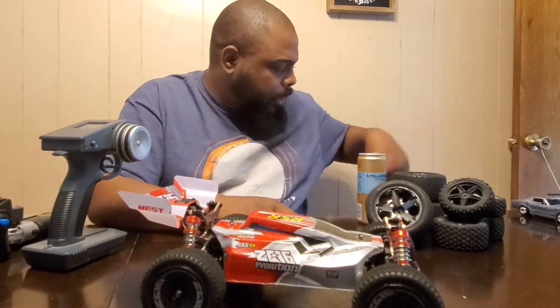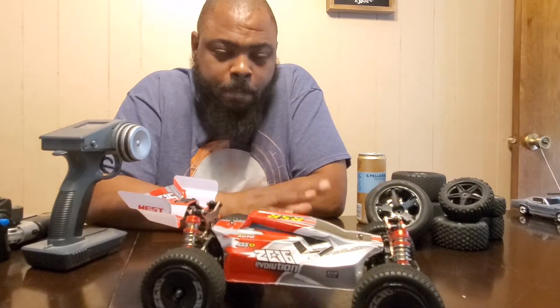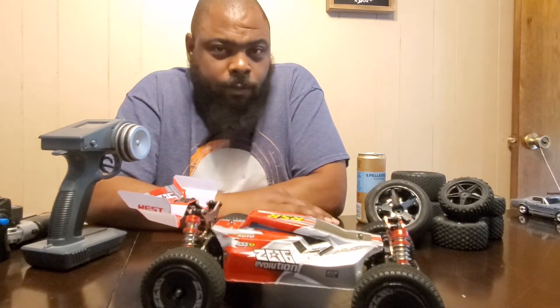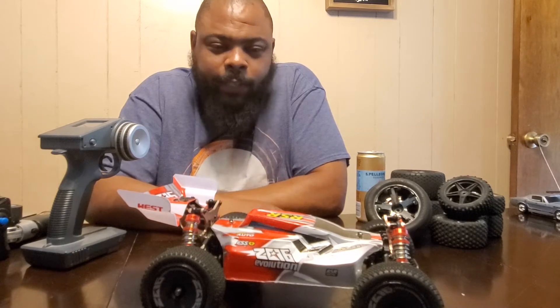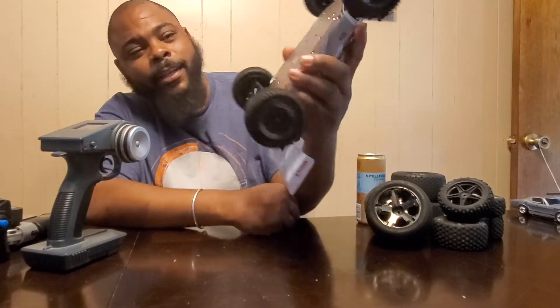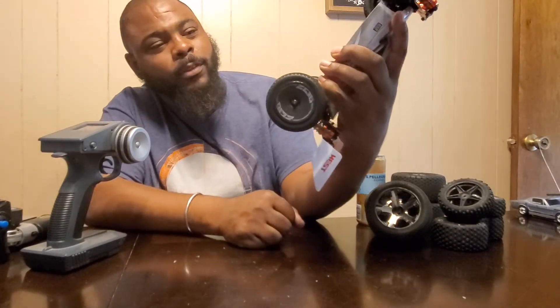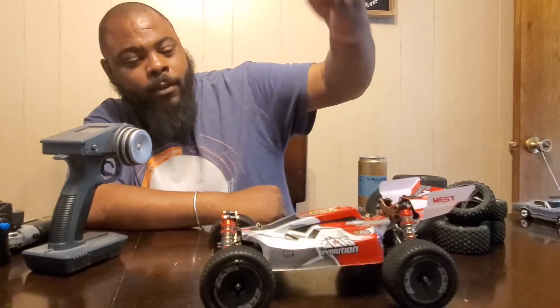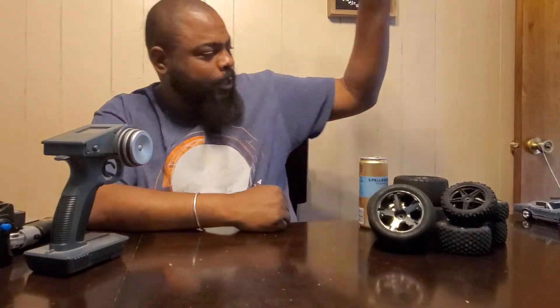I recently put 45-weight shock oil in all my RCs that I'm able to. The 959B that we were driving the other day handles totally different now with the shock oil in it — there was pretty much nothing in it before. I still need to get some grease and get everything lubed up. But yeah, 45-weight shock oil and it's still pretty stock, still looking new — just a couple of scratches in the back from bottoming out off jumps.